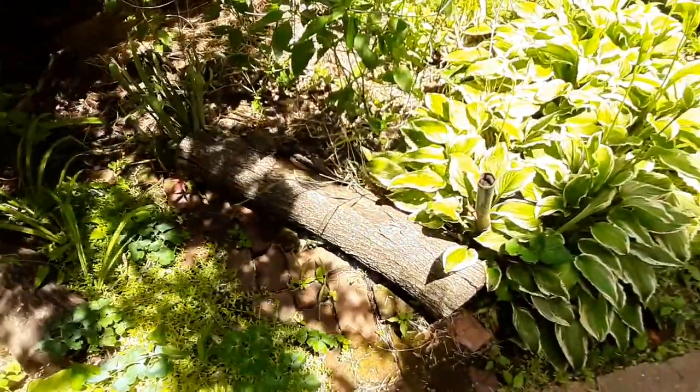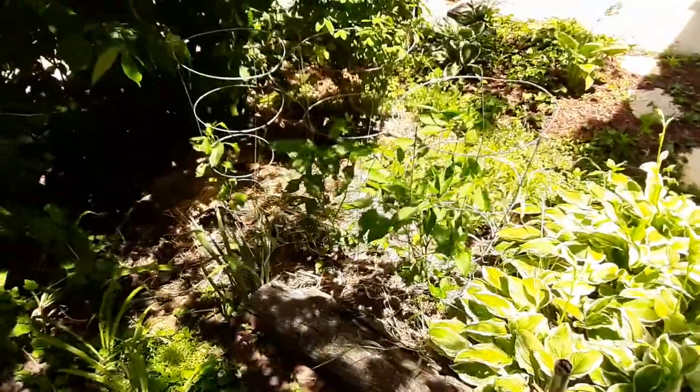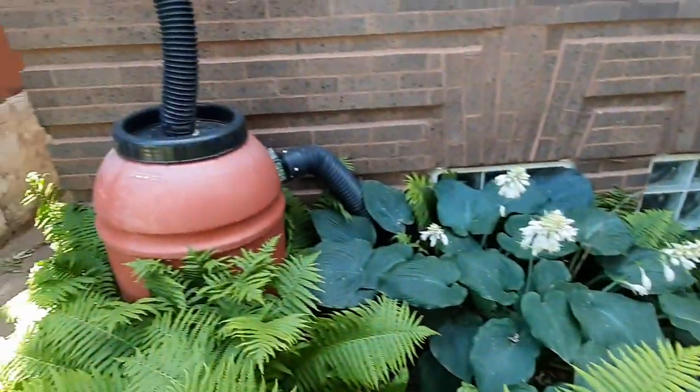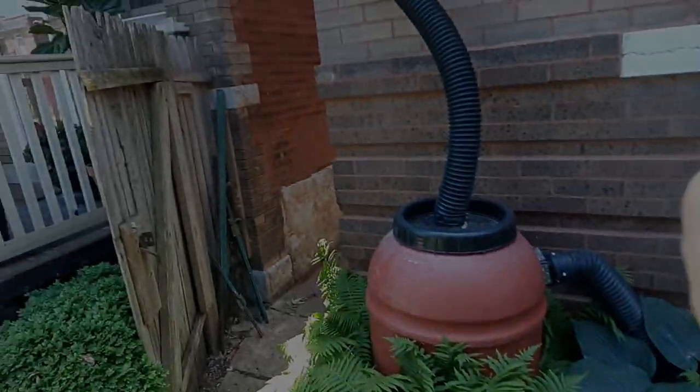You'll see a lot of logs around because we use logs for garden edging. They work great and they produce a lot of fungus which is helpful for the soil. Turning around, we have a 55-gallon rain barrel here in the front. Next we'll go to the backyard.